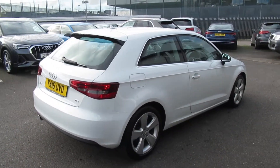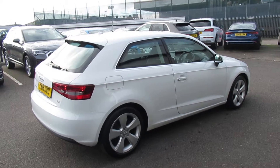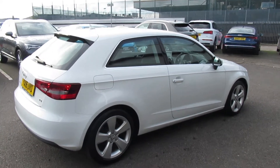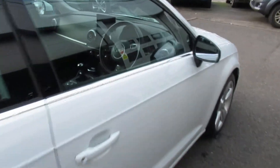This is an Audi approved used vehicle, so you will get the 145-point check, a minimum of one year's warranty and a minimum of one year's roadside assistance. Moving to the front of the vehicle,